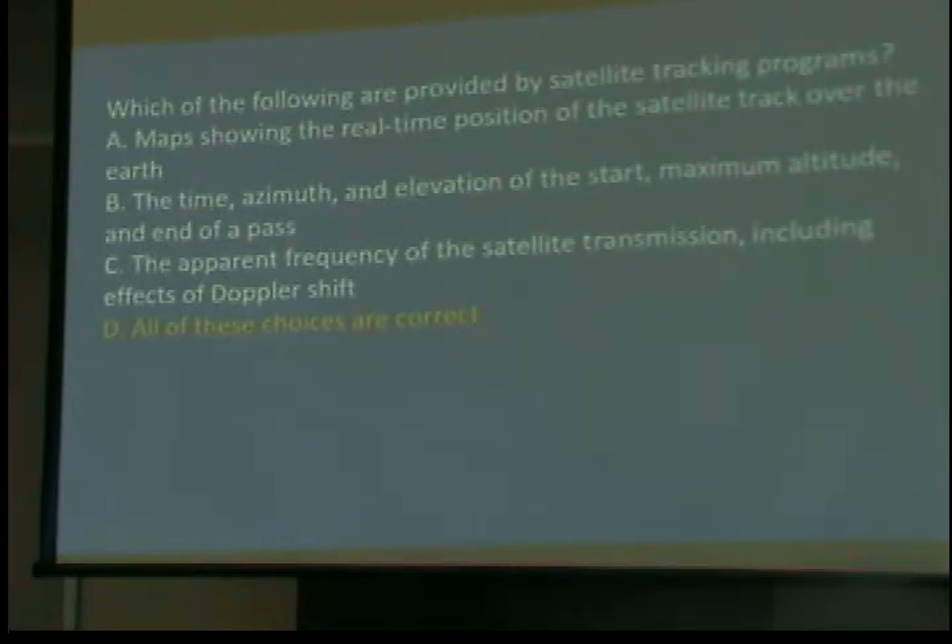Which of the following are provided by satellite tracking programs? Maps showing the real-time position of the satellite track over the Earth, the time, azimuth, elevation of the start, maximum altitude, and the end of a pass. This tells you where the satellite is going to come up, what path it's going to take over you, and when it's going to go down. These tracking programs tell you everything. All of those choices are correct.